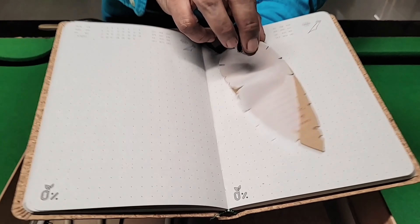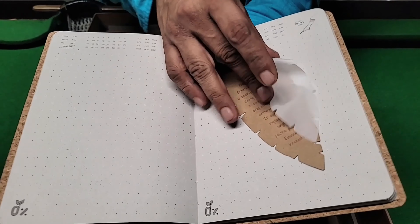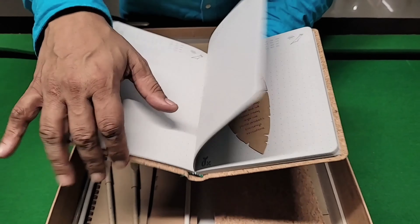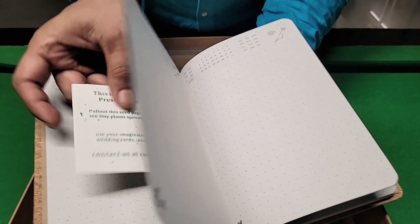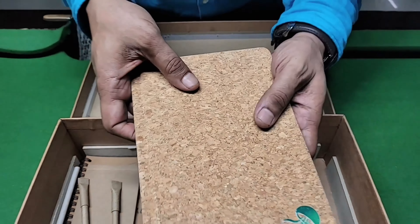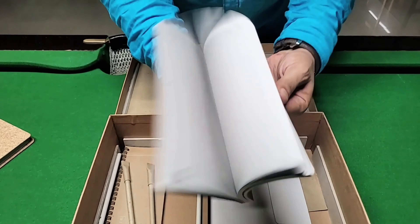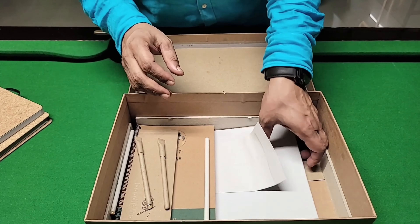We have a bioplastic bookmark which you can cut and throw — it just completely disappears in 180 days. It's a special formulation. And we have a seed paper which you can cut and throw in a pot; in 10 to 15 days you will see some nice seedlings come out. We have that in hard pound and in soft pound as well.